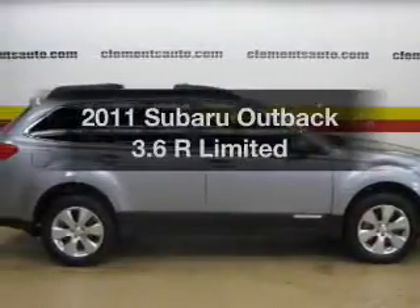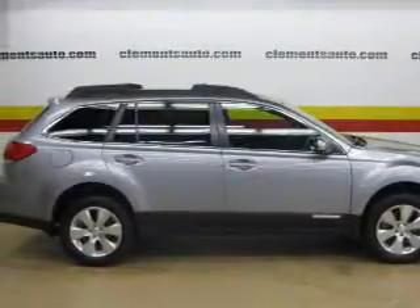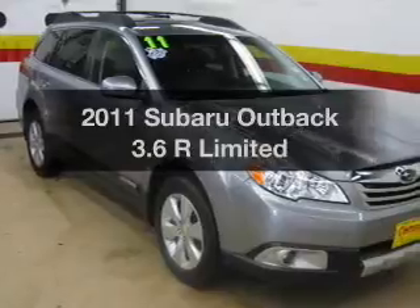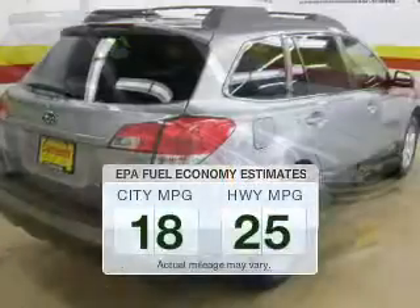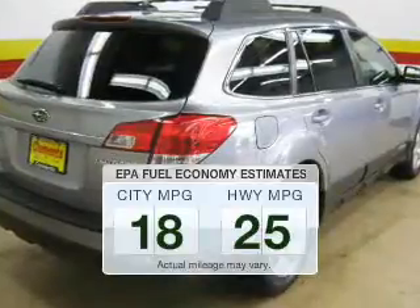Get noticed in this 2011 Subaru Outback. Everything you need under one roof with this great vehicle. In the city or on the highway, you'll spend less time at the pump with this fuel-efficient vehicle.